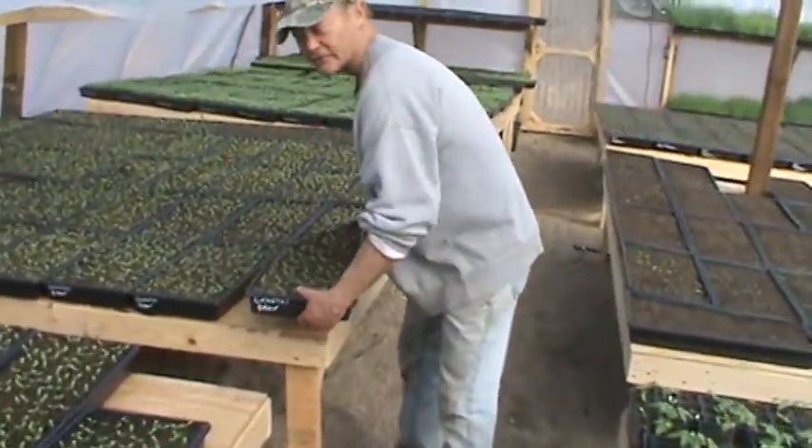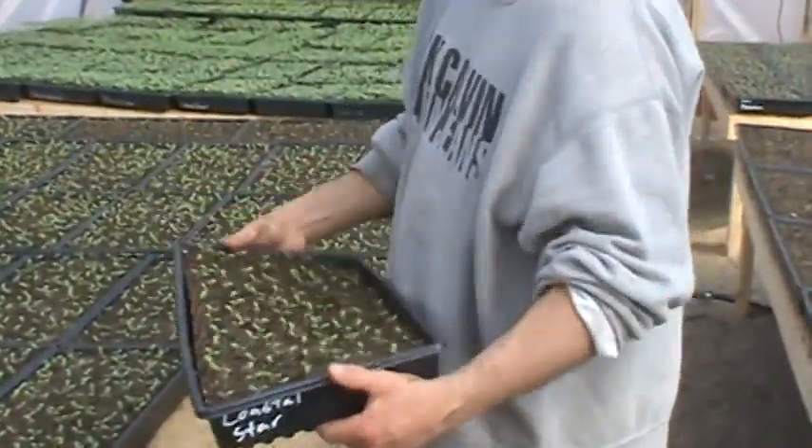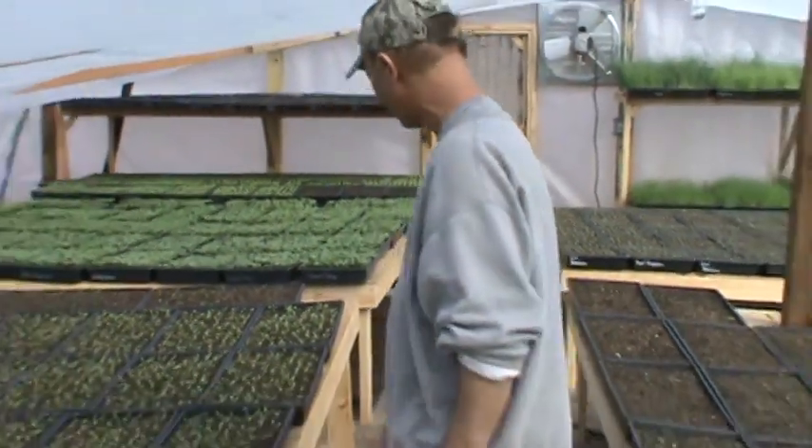We've already started the lettuce. Here's coastal star lettuce — thousands of them planted. Looking beautiful. All of these were planted with the easy seeder.